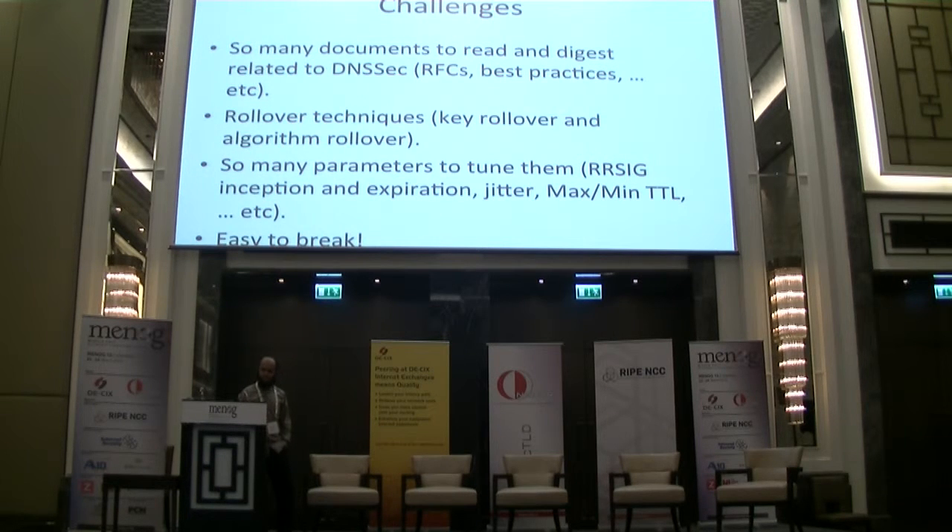Challenges related to DNSSEC: there are many documents — RFCs, RFIs, best practices, guidelines, and limitations — and it's not easy to understand unless you review all of them. There are many techniques and algorithms to understand, like key rollover algorithms. There are many parameters related to the standard, such as signature inception, expiration details, and min/max TTLs. DNSSEC is easy to break if not installed or monitored properly. Many registries have lost their zones because of simple human errors, like failing to remove unused keys, which causes issues with the zone file.